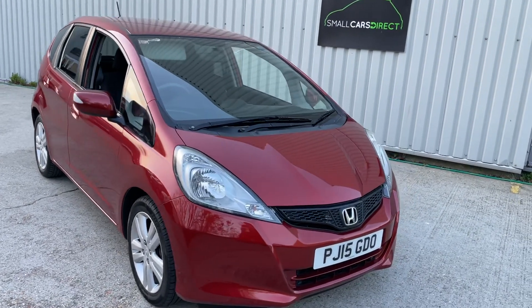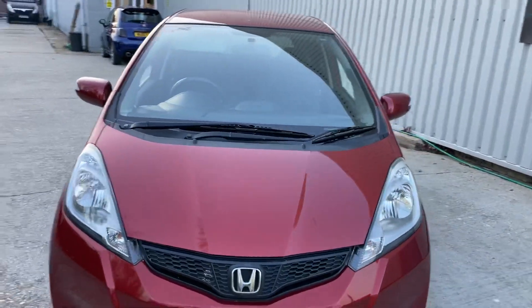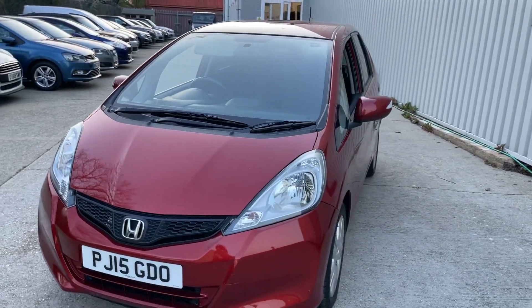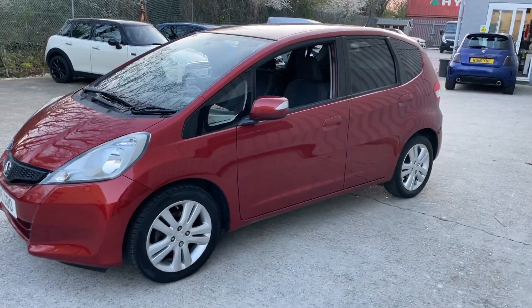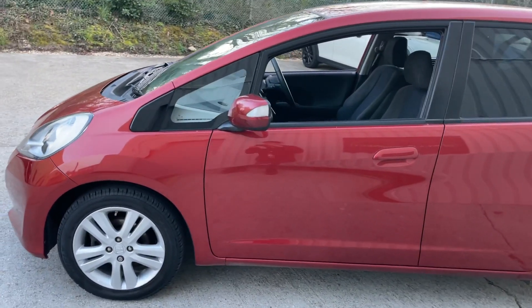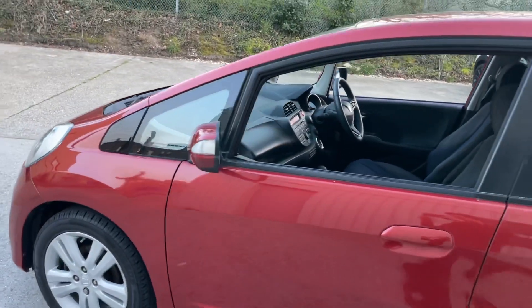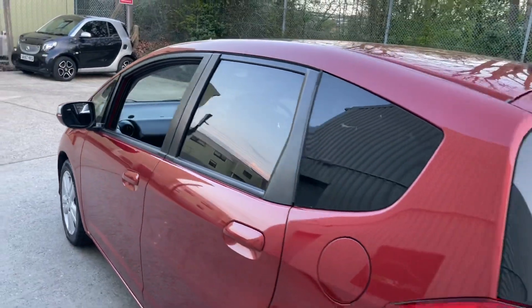Hello ladies and gentlemen, a very warm welcome to you. My name is Alex of Small Cars Direct and I'm here to present this rather bright-looking 2015 registered Honda Jazz 1.4 litre petrol i-VTEC ES Plus CVT — so automatic to you and I.